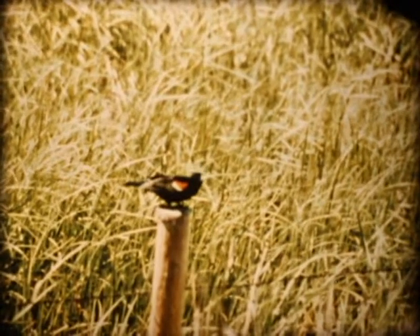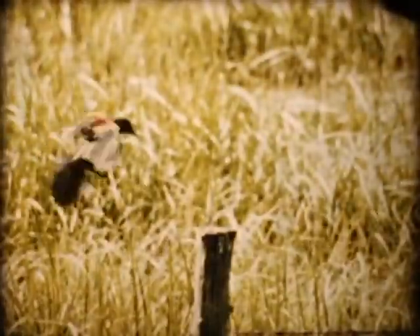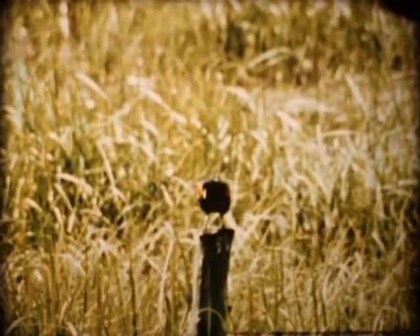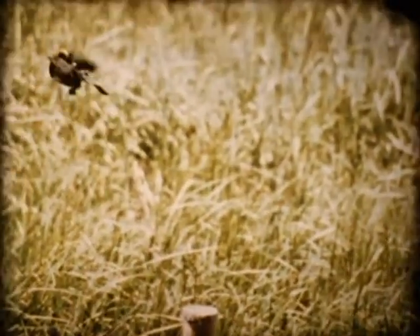A powerful thrust of the legs launches the red-winged blackbird easily. The broad wings and tail help them to land as easily as an airborne feather. On short flights, wings are broadly spread throughout.